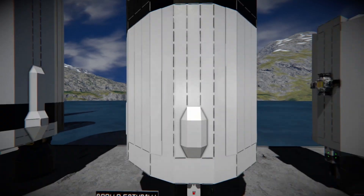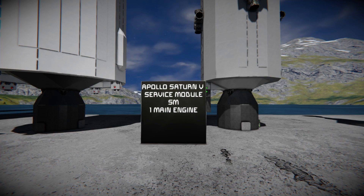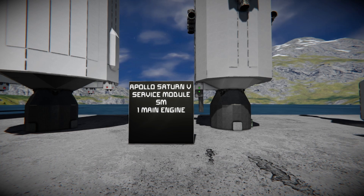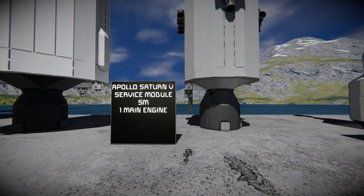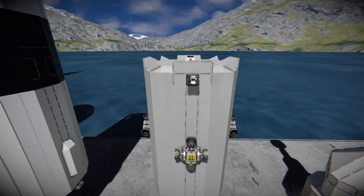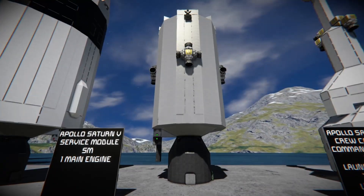The next stage — one of the most important — is the service module. It provides the command module with oxygen, power, and radio, and has the engine used to burn toward the moon, slow down to enter lunar orbit, and then speed up again to leave lunar orbit and return to Earth. It has one main engine and contains RCS thrusters and all the life support equipment.